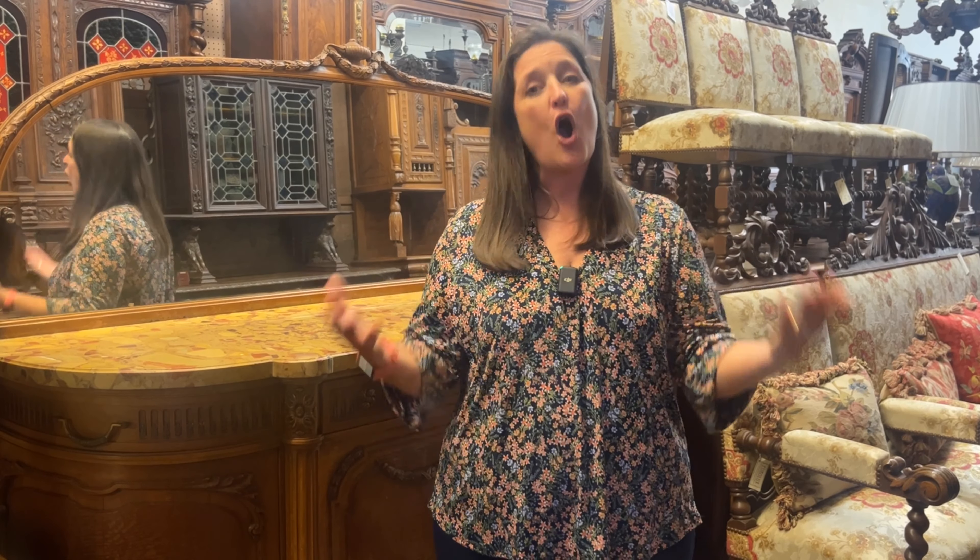I'm Amy at EuroLuxHome.com. Welcome back to our YouTube channel. If you enjoy learning about European antiques, be sure to like this video, subscribe to our YouTube channel, and maybe even share it with a friend who might also enjoy learning about European antiques.